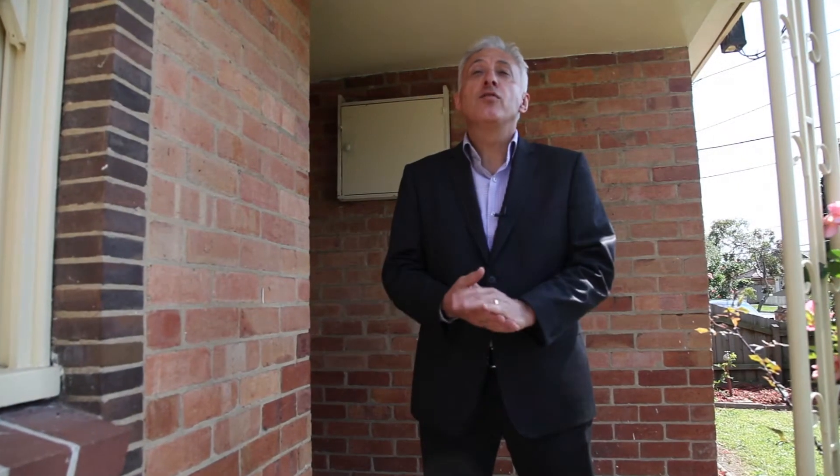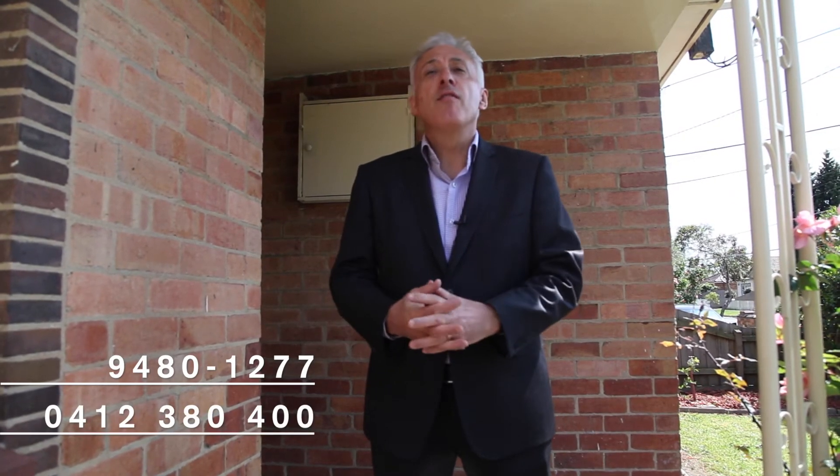I hope you enjoyed the video tour of 9 Pallua Street, Reservoir. My name's Mario Butera of Brace Real Estate. If you have any queries or would like to inspect the property, please don't hesitate to call me during business hours on 9480 1277, or mobile 0412 380 400.